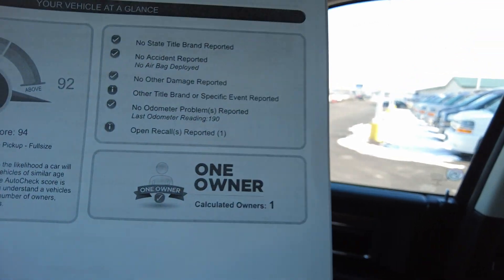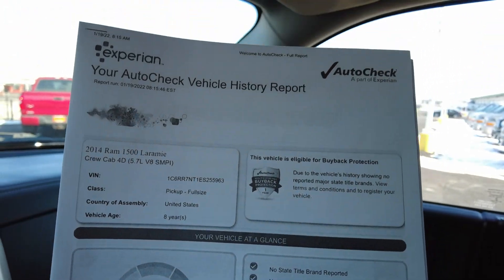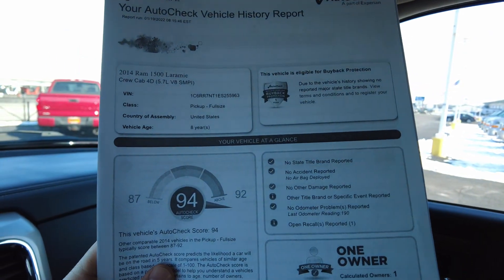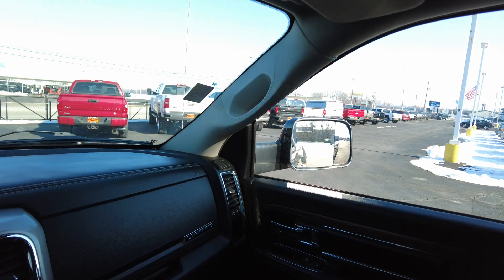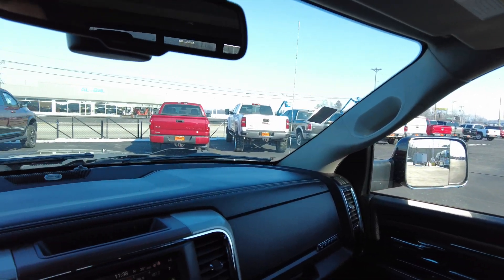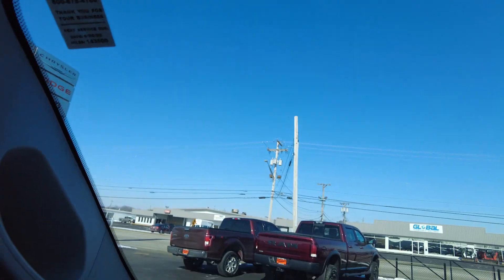Nice clean truck. I pulled up the history report — it's a one owner. Just traded this in. Definitely been taken care of. They invested a lot of money in those wheels and tires just recently, and definitely kept up on the inside. Really clean truck. So if you have any questions on this, feel free to contact us. We'd love an opportunity to chat, and we appreciate you watching our videos and hanging out with us. Take care, everyone.